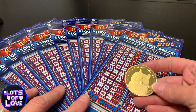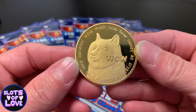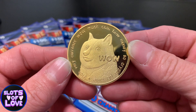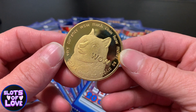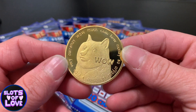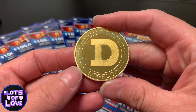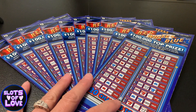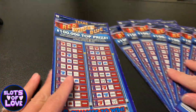Check out this coin I got here. Any of you guys familiar with Dogecoin? My good friend J.P. Simon — if you've been to my lives, you've seen him, he's a moderator — he got me this coin, and I thought it was so cool. I'm going to scratch these tickets with it. He's always talking about crypto, so I figured I'd use it and hopefully bring us some luck.